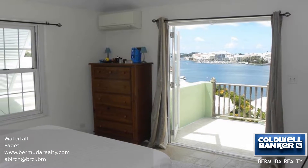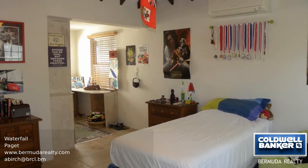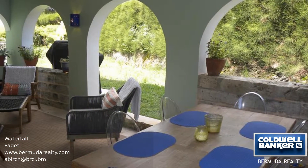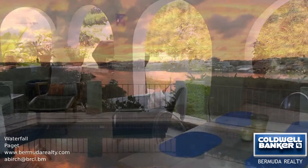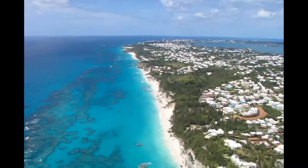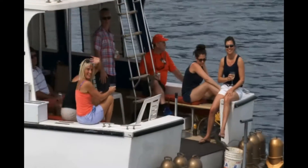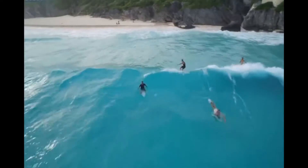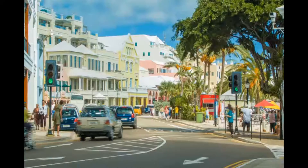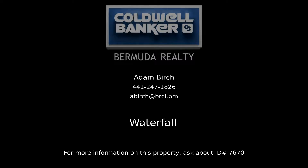Call us for more information today and to book your viewing. Contact Adam Birch, your Coldwell Banker real estate professional in Bermuda, for more information on this rental property.